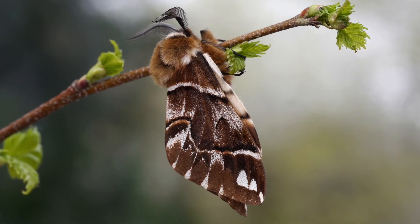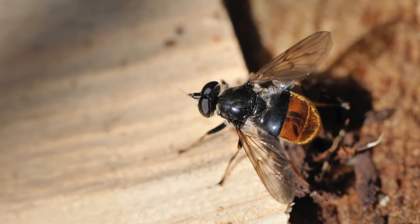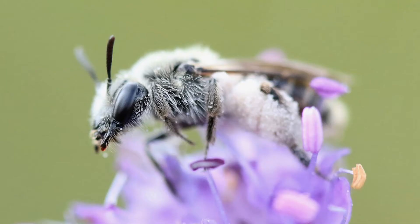The six species involved in this project are the Kentish Glory Moth, Dark Bordered Beauty Moth, Northern Silver Stiletto Fly, Pine Hoverfly, Shining Gastant, and Small Scabious Mining Bee.